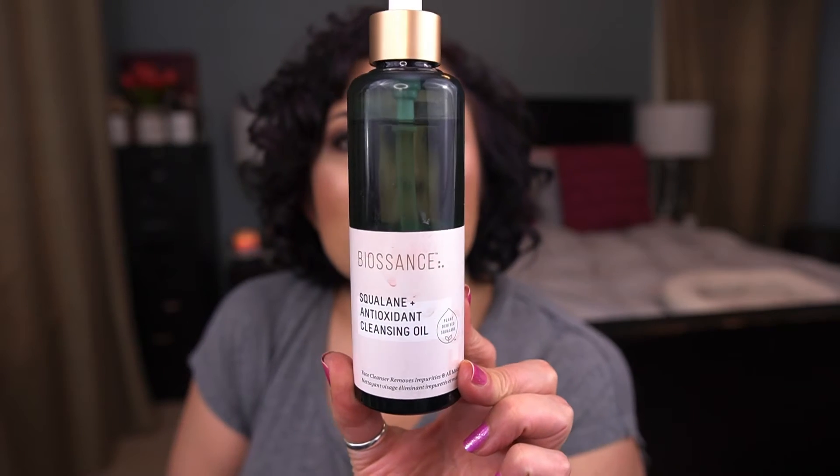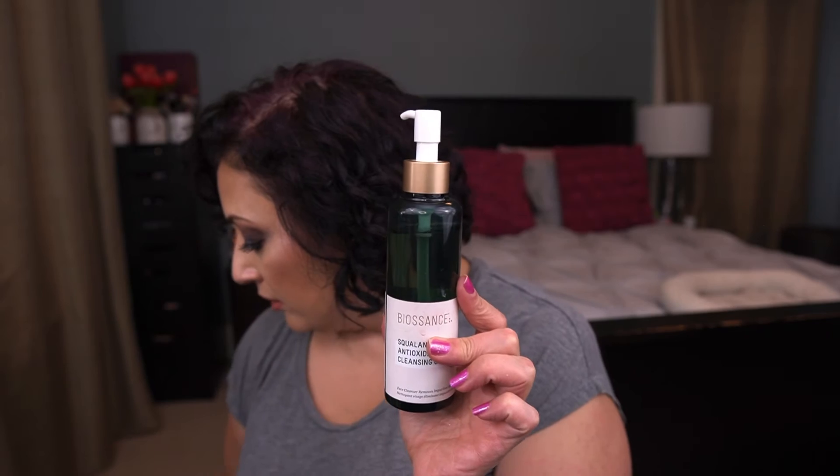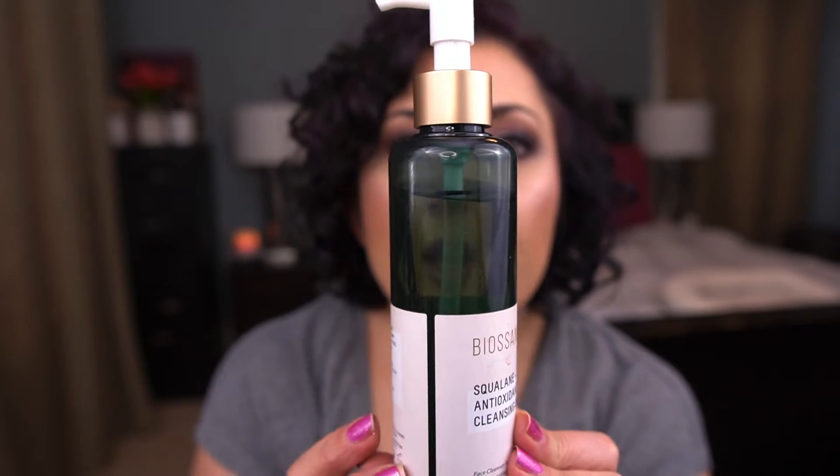From Biossance, I just started using the squalene and antioxidant cleansing oil. It's a giant 200ml bottle — half the size of the Bobby Brown one I just finished, which was 400ml. I'm already down a little bit from where I started, and this is going to be in the project for quite some time.